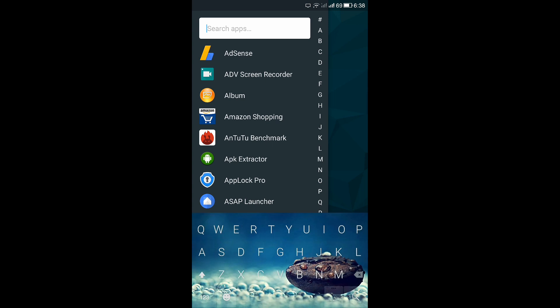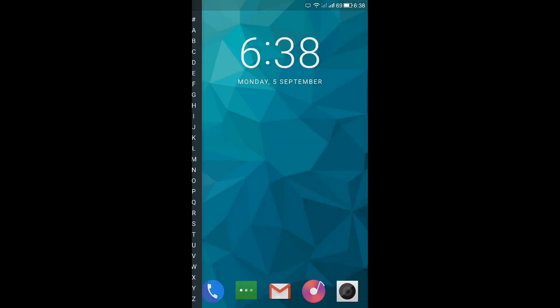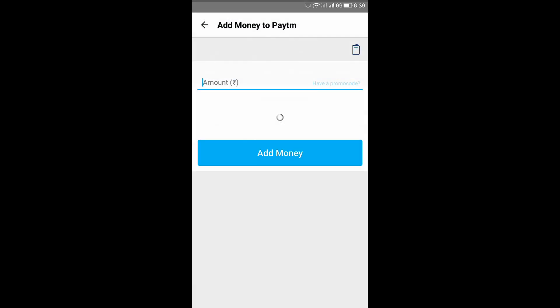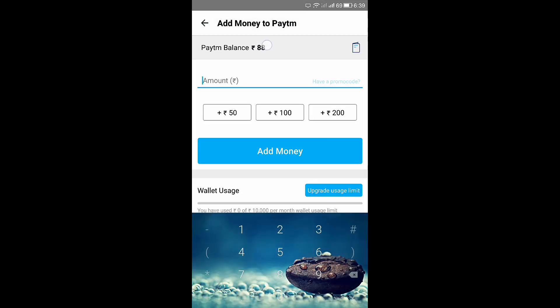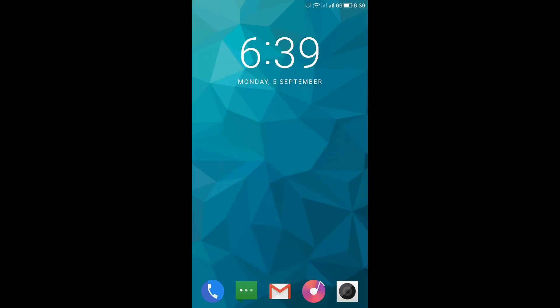I will even show it in my Paytm — you can check your Paytm balance by clicking on Add Money. See guys, my balance is 88 rupees, which means I have earned 50 rupees from Slide.